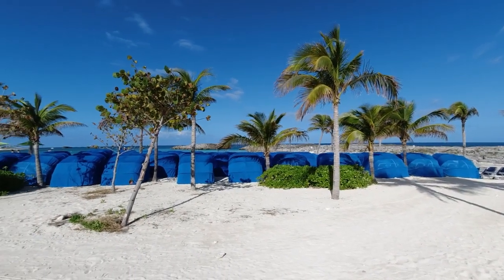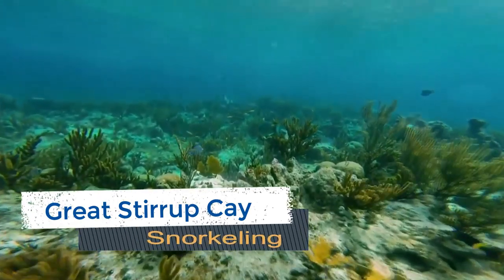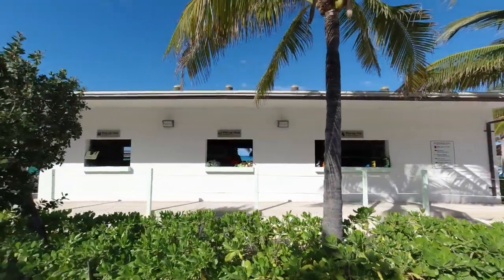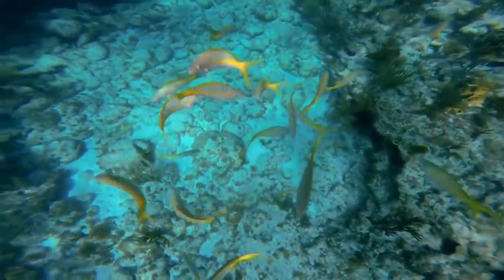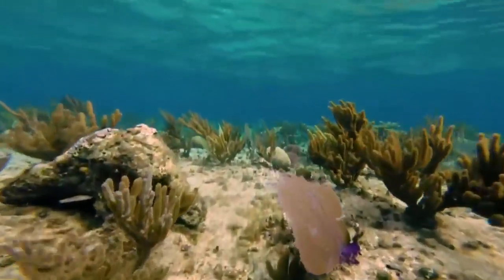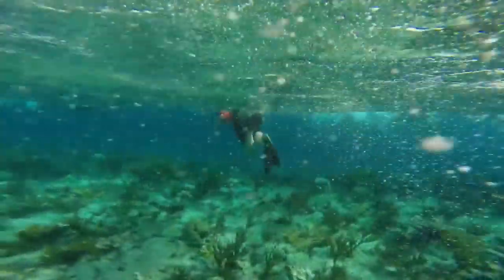Are you ready to see what lies beneath Great Stirrup Key? Head off on your own snorkeling adventure to see what marine life awaits you. You can use your own snorkel gear or rent it from a stand on the island. The Underwater Sculpture Garden is teeming with fish and playful statues for you to explore at your leisure. This is a self-guided activity, so feel free to make as many trips as you like throughout the day. There's also a catamaran and snorkeling excursion where you can escape the crowds to enjoy the underwater scenery off the coast of the island.